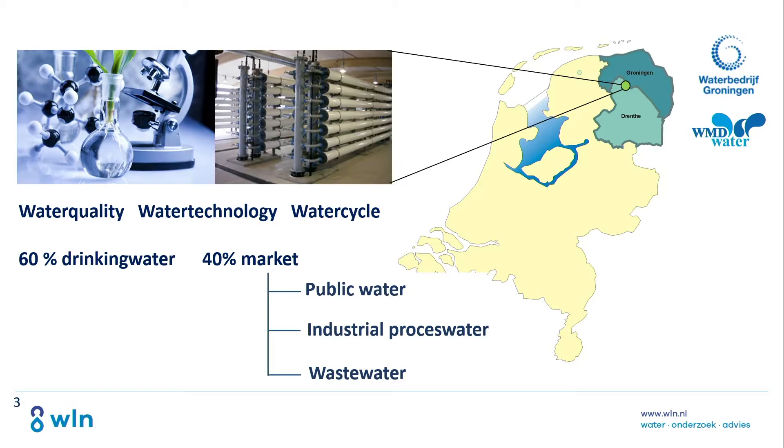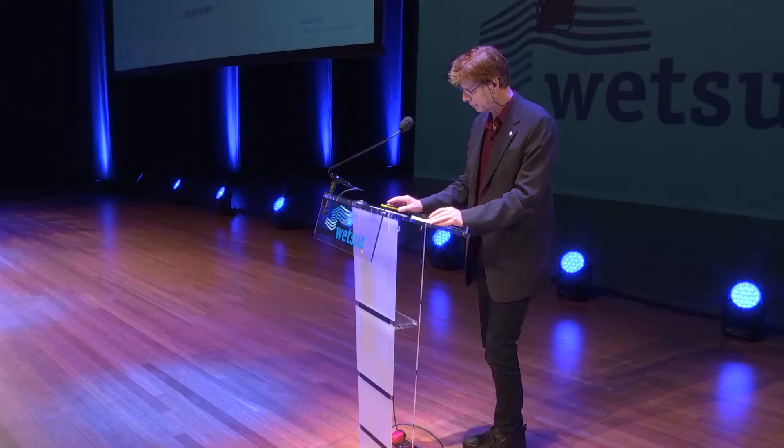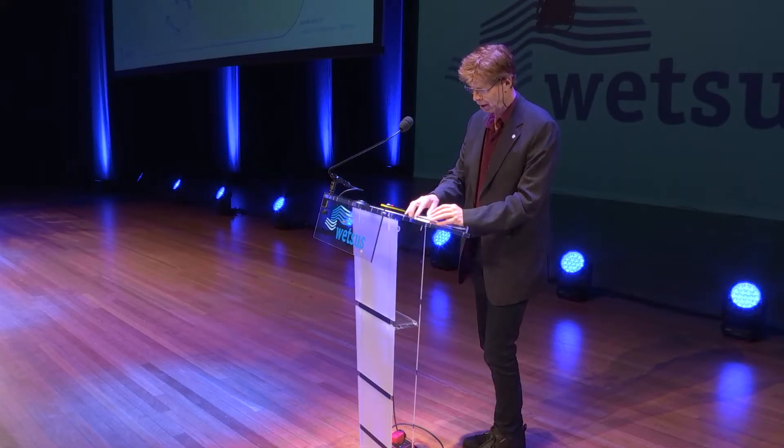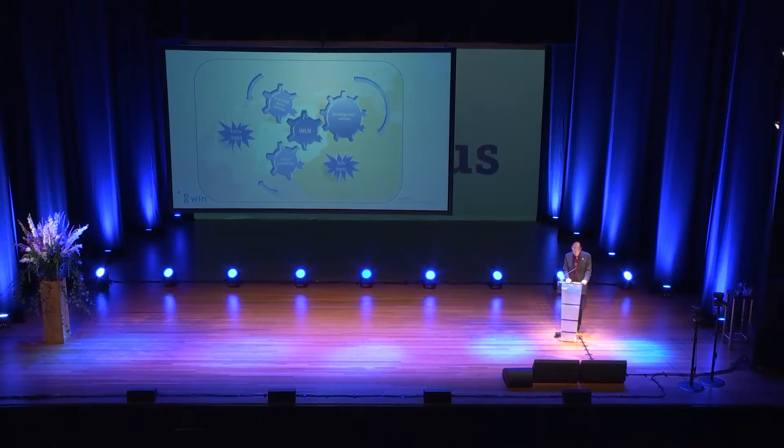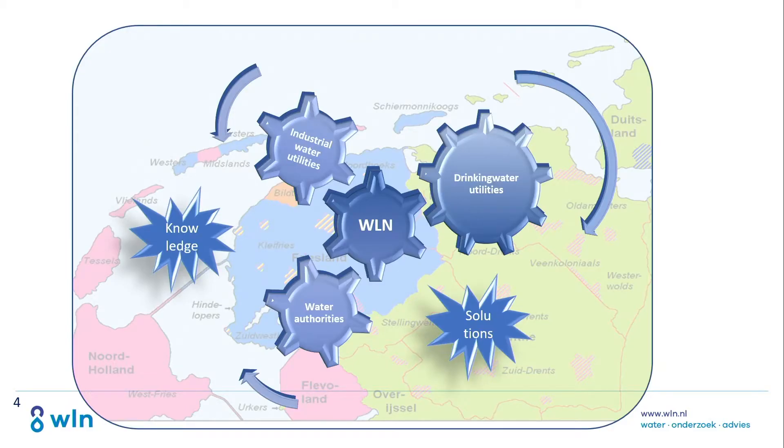That covers drinking water, of course, industrial process water, wastewater, and public water. We work closely together with all the water partners in the region and try to bring knowledge developed in institutes like WETSUS to find solutions for our customers and vice versa.